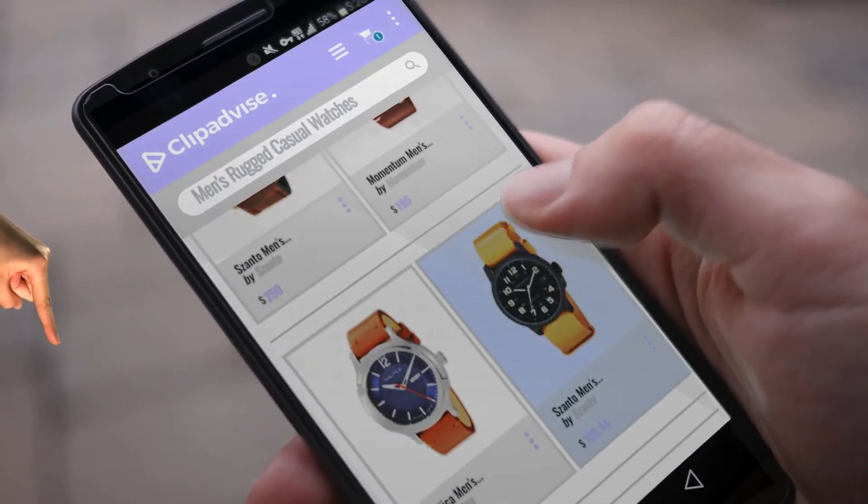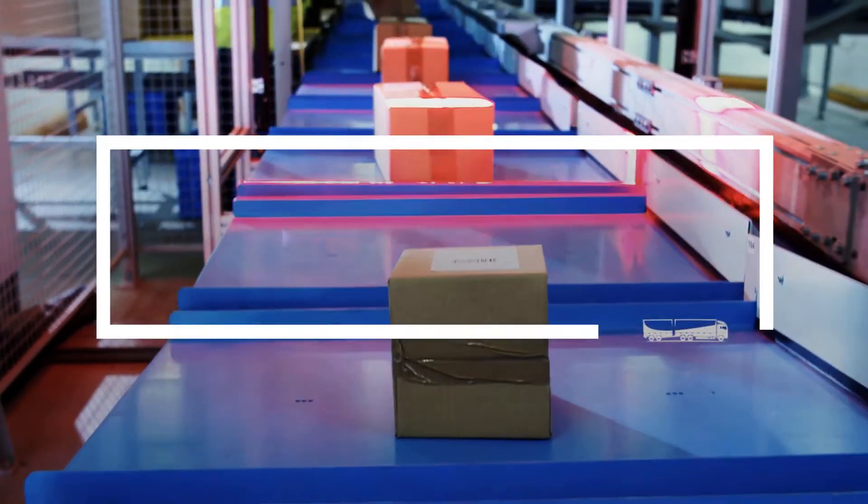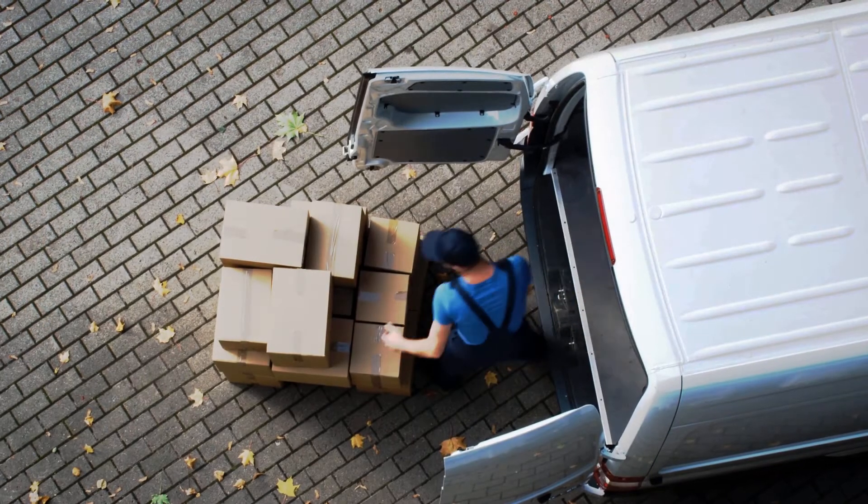Hi, my name is Emma, and I'm here to share with you our Top Men's Rugged Casual Watches Collection. Just click this banner and get real-time deals on your favorite products.